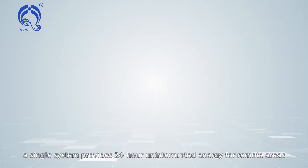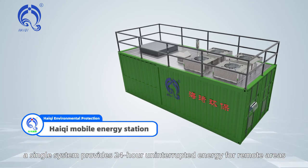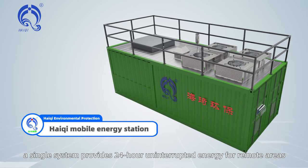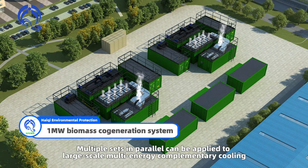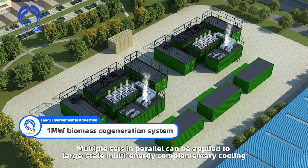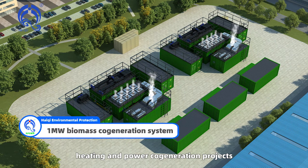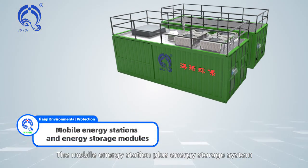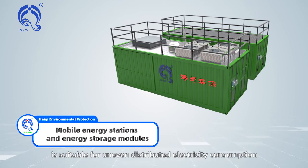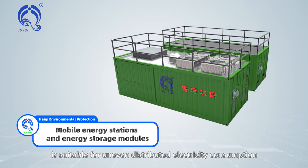Haichi Solution: A single system provides 24-hour uninterrupted energy for remote areas. Multiple sets in parallel can be applied to large-scale multi-energy complementary cooling, heating, and power cogeneration projects. The mobile energy station plus energy storage system is suitable for uneven distributed electricity consumption.